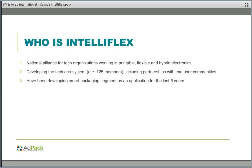IntelliFlex is the National Technology Alliance. We work in printable, flexible, and hybrid electronics. Our current ecosystem is about 125 members, including startup companies, SMEs, large Canadian companies, multinationals, and international companies that wish to work in North America. We also have very strong alignment with end-user communities. One of our early-stage development areas has been the smart packaging segment, and we believe we have developed some interesting insights into that segment over the years.